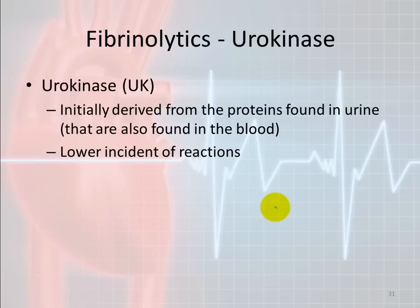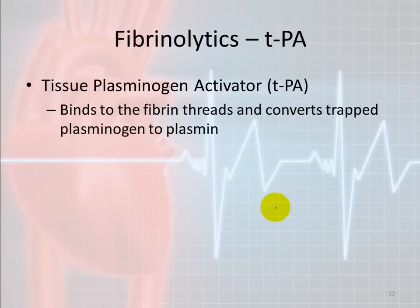Another fibrinolytic is urokinase, originally derived from proteins found in urine but also found in blood. It has a lower incidence of reactions. TPA — tissue plasminogen activator — is a common one that binds to fibrin threads and converts trapped plasminogen into plasmin. Because the plasmin is located within the clot itself, it can very quickly and effectively break apart the clot.